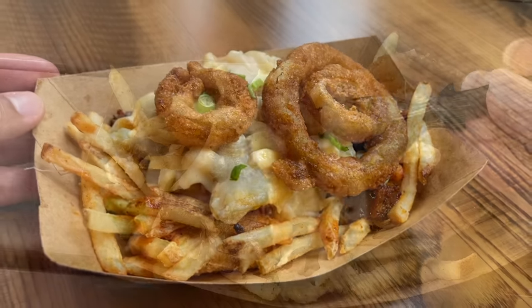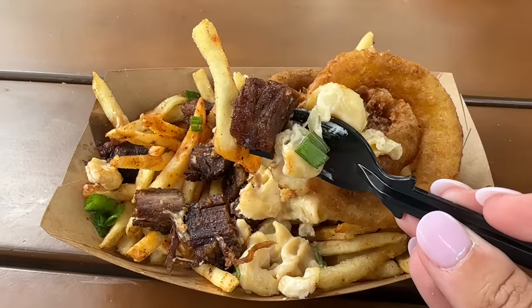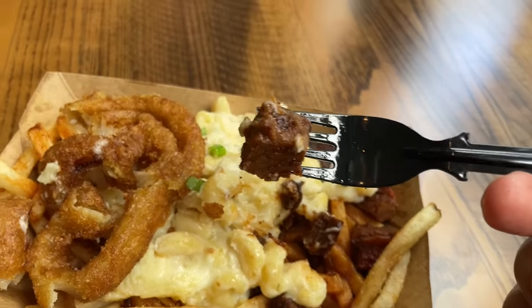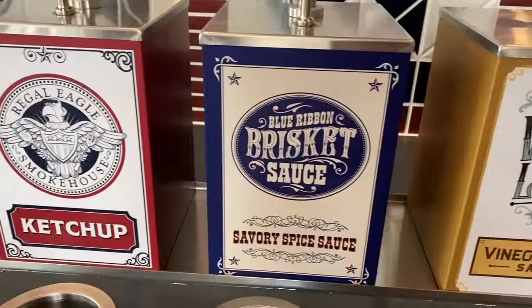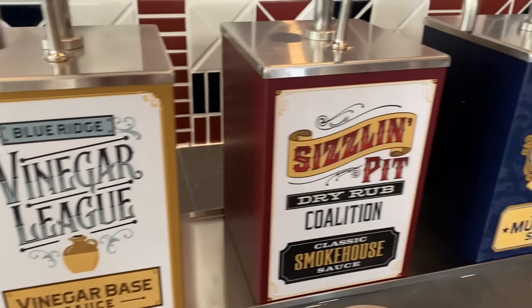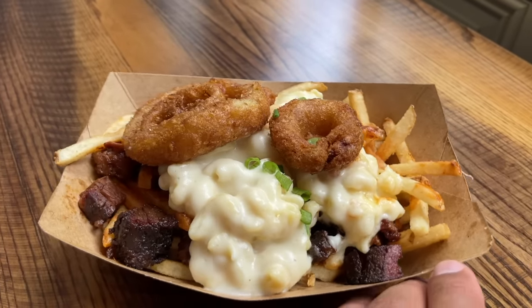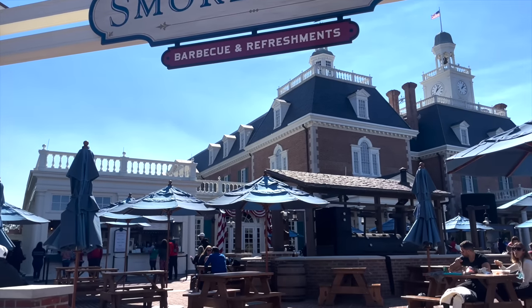The fries and onion rings are super seasoned and salty, but the creaminess of the macaroni and cheese balances it all out. Be warned — this meal can be really messy, especially when splitting with a group, so grab a fork and plenty of napkins. Now for that hack: there are barbecue dipping sauces available, but if you want garlic aioli — the same one used on the barbecue burgers — just ask a cast member behind the counter.